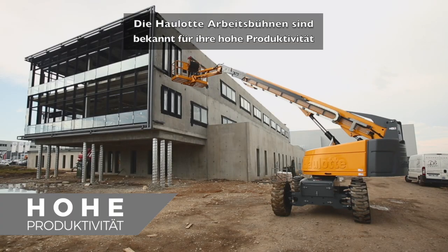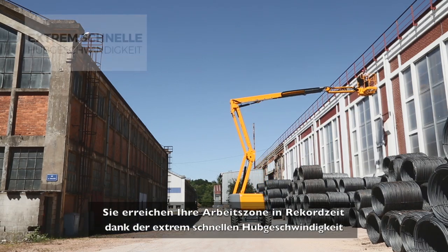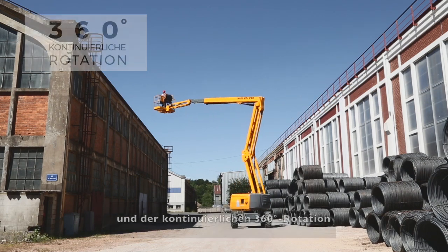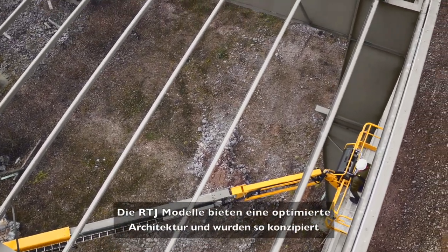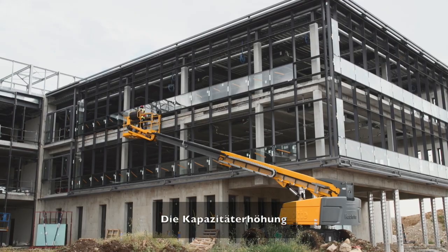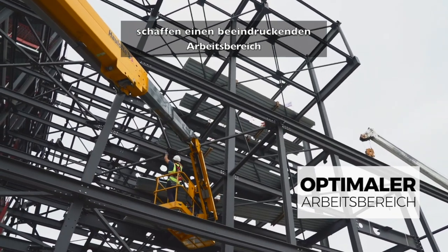Haulet booms are known for their excellent productivity. Reach your work area in no time thanks to ultra-fast elevation speed, simultaneous movements and 360° continuous turn rotation. Designed to reach the most inaccessible work areas, Haulet RTJ models feature optimized architecture. The extension capabilities, up and over clearance and the adjustable platform position create an outstanding working envelope.